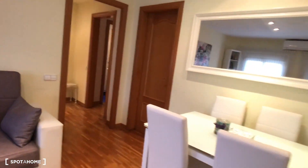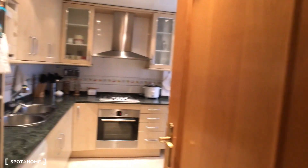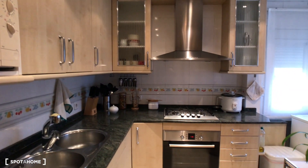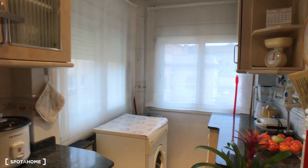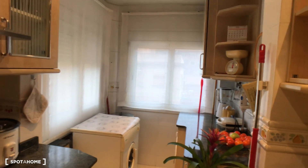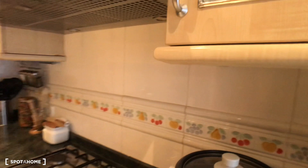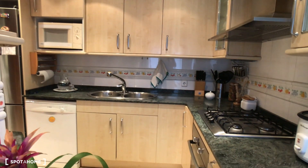Now let's show you the kitchen. It is fully equipped with a fridge, dishwasher, sink, microwave, oven, and gas stove. On the other side you will find the washing machine and the drying machine. You can see how much space there is here, with great storage — cabinets above and below.